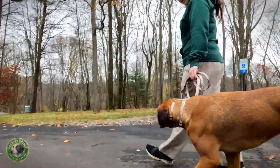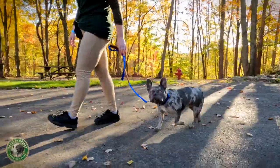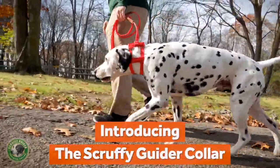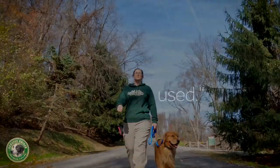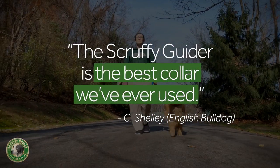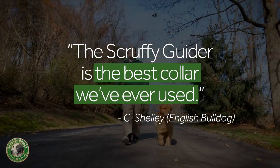We use collars to guide, train, and communicate with our dogs. That's why thousands of people across the U.S. have turned to the Scruffy Guider Dog Collar. This innovative dog training collar earns rave reviews from veterinarians, pet professionals, and dog owners alike for its kinder, more natural approach.